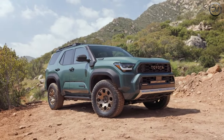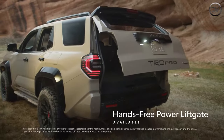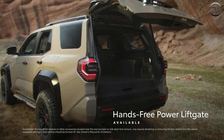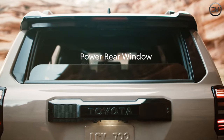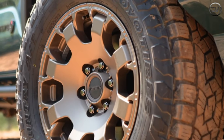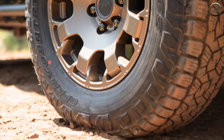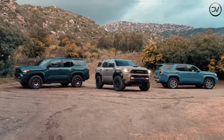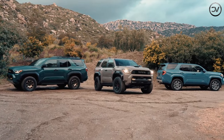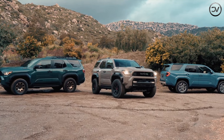New Trailhunter and Platinum trim levels top a lineup that includes SR5, TRD Sport, TRD Sport Premium, TRD Off-Road, TRD Off-Road Premium, TRD Pro, and Limited trim levels. The Trailhunter looks the part of an overlanding machine thanks to its heritage design grille with bronze Toyota lettering, integrated 20-inch LED light bar, skid plates, roof rack, and rock rails.